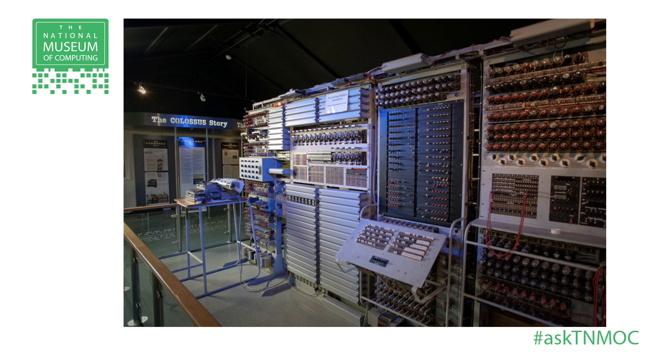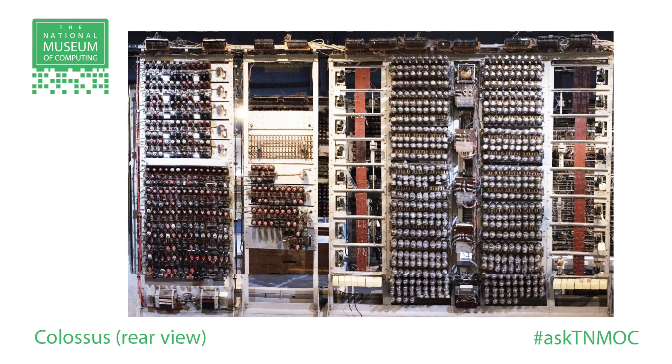Answering the question about Colossus — the first thing is that there's still quite a large number of these valves out there. We keep getting donations of valves; it's usually a case of granddad's died and he left a lot of funny glass bottles in the shed — do you want them? We invariably say yes. About 75% of them turn out to be rubbish — old TV valves or whatever that aren't any use. But there's always some gold amongst the dross, and that's one of the ways we'll be able to keep machines like Colossus going.